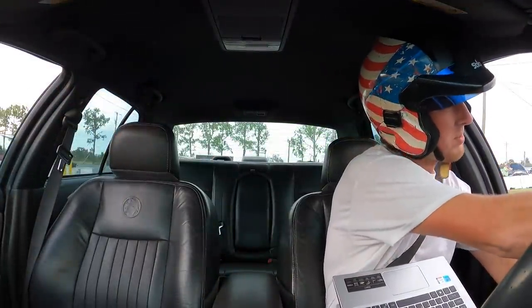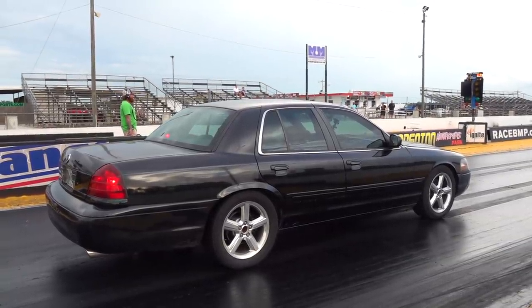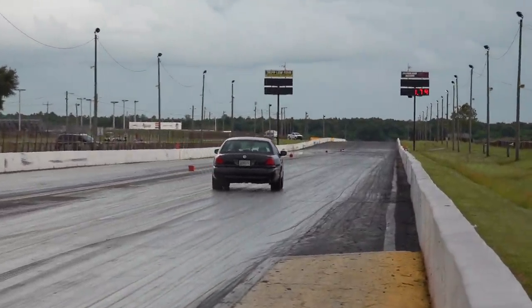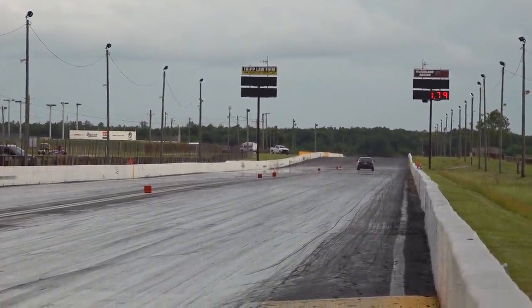We're going to get a data log of the air conditioning's information on this bone stock Marauder, and then we'll make some adjustments. But it might go 11s without just backfiring, so we'll see. It's go time. All right guys, we're doing this. My cord's going to be stuck in the window. We're data logging. Let's pull up and get a nice little burnout going. All right, here we go boys.